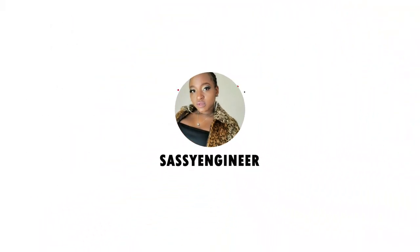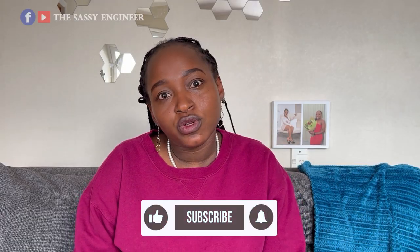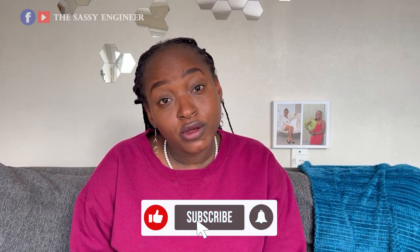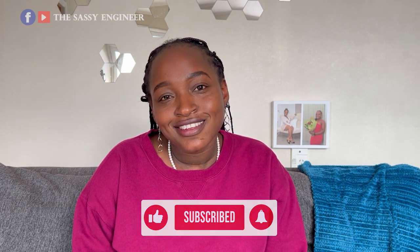Are you ready? I'm excited for this topic. Have you ever traveled with food and got stopped at the airport by customs? Did you know what to do in that situation? Let's find out. Hi everyone, it's your girl the Sassy Engineer.